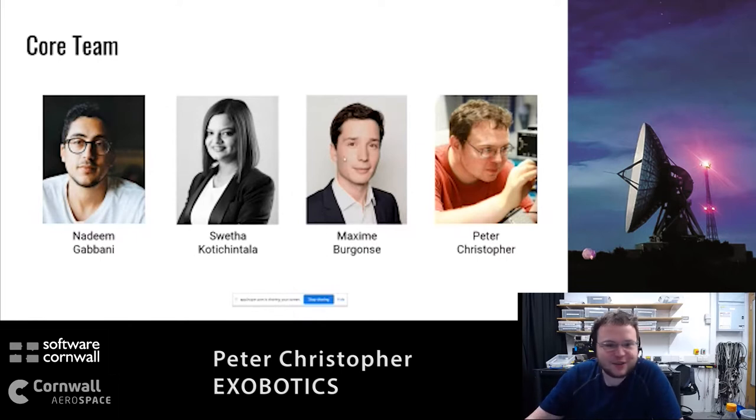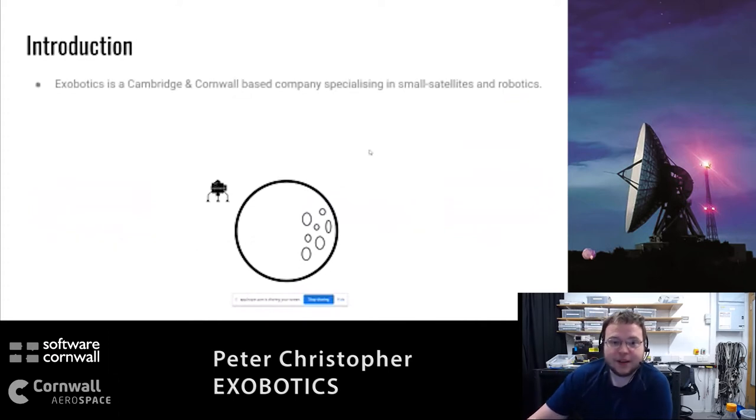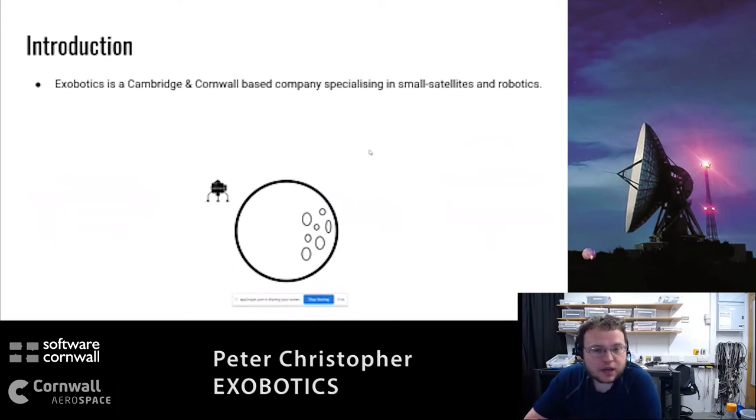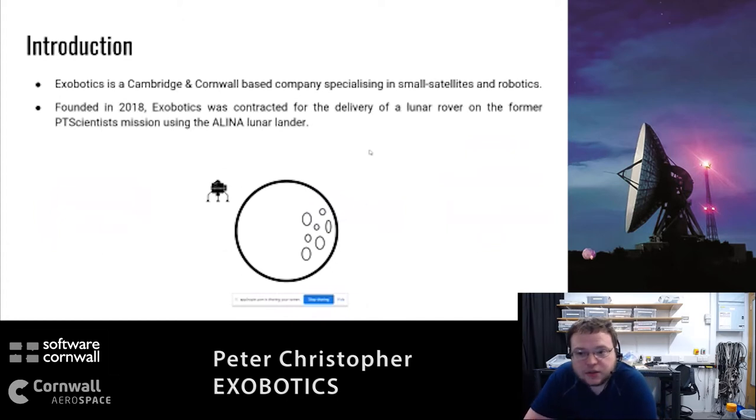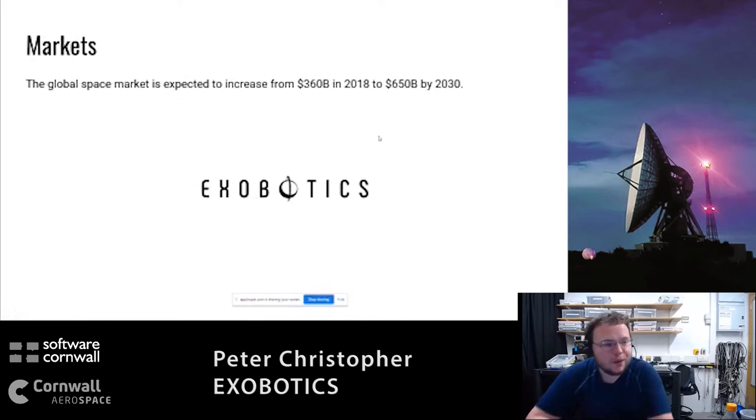Hi, we're Exobotics. We've got offices in Cambridge and Cornwall, we specialize in small satellites and robotics, and we were started just over two years ago when we won a contract to deliver a lunar rover on a PT Scientist mission using a Luna lander. Unfortunately that didn't go very far because PT Scientists went bankrupt, so we were left with a lunar lander, lots of cool tech, and no customers. So we started doing what we do today.